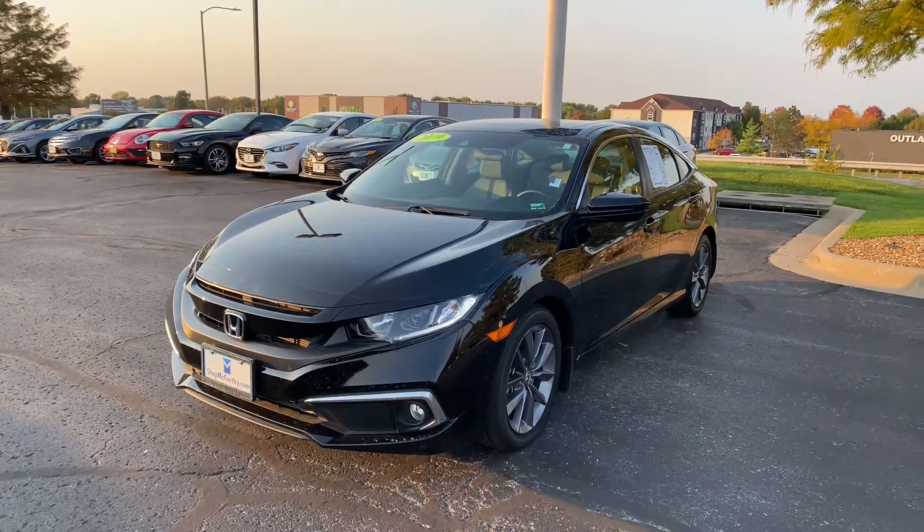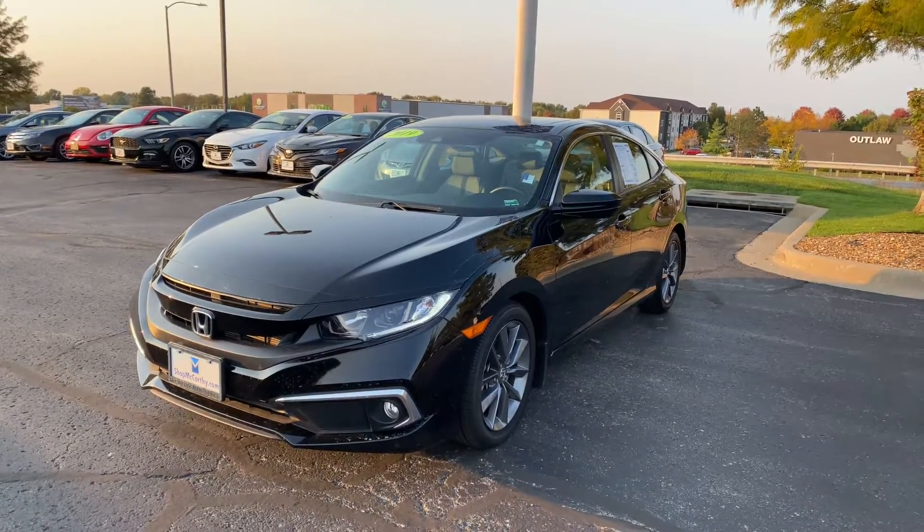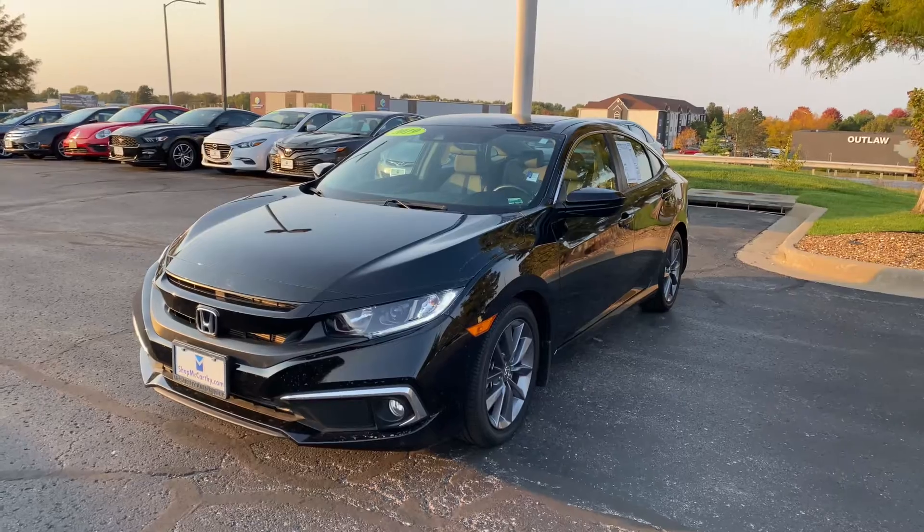Hey guys, Matt Croissants here at McCarthy Hyundai Blue Springs, Missouri, getting you some information on this 2019 Honda Civic.